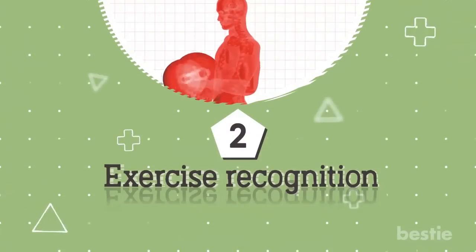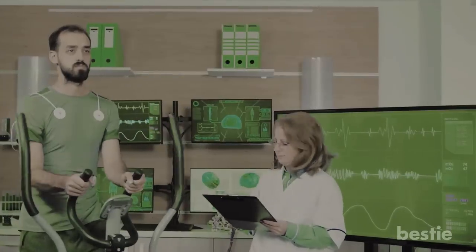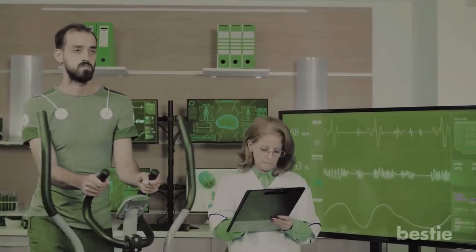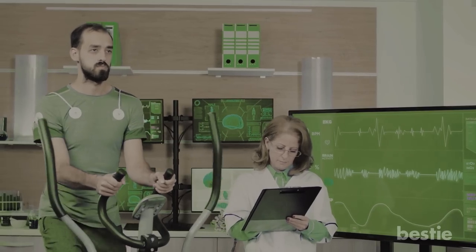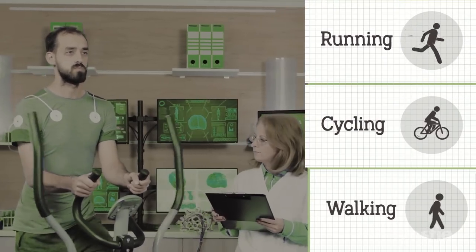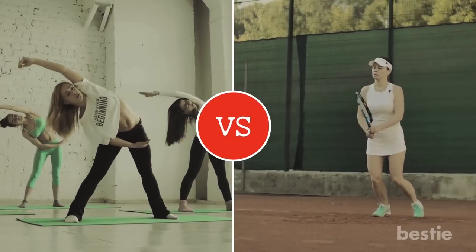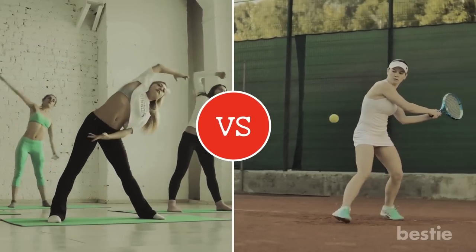Feature 2: Exercise Recognition. To monitor your workouts more accurately, some devices have activity sensors which can detect whether you're doing certain things such as running, cycling and walking, or doing aerobic exercise versus sport. It will then automatically log your workout in whatever app your device is using.